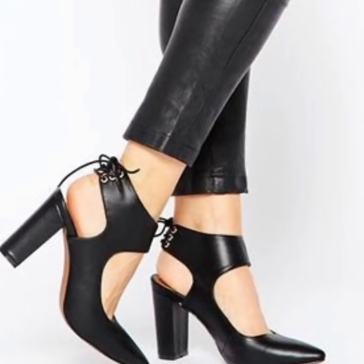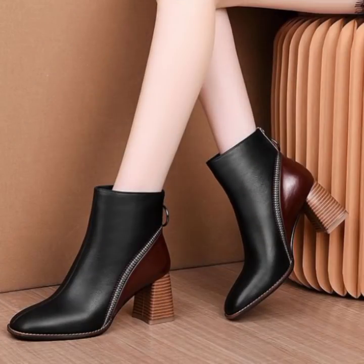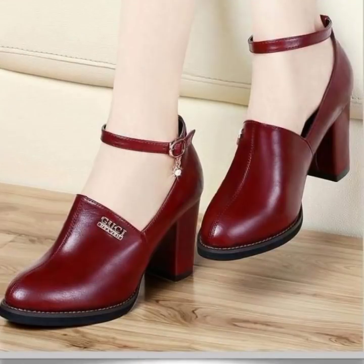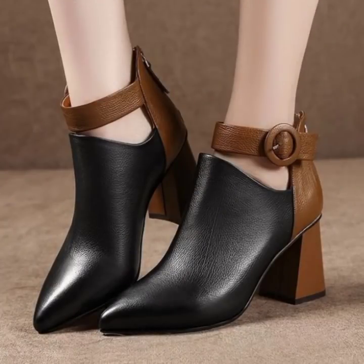I am not connected to these websites — I am just informing you that you can buy these shoe collections online. Please message me in the comment section about how you liked my video, and keep watching.